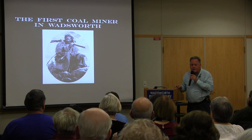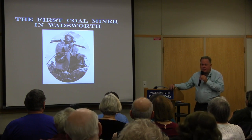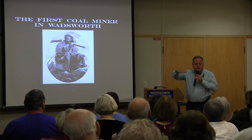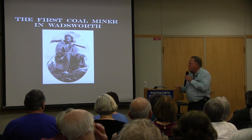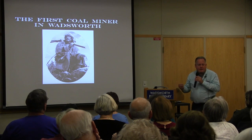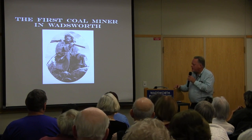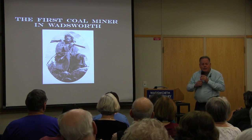Holmes had a log cabin along Holmes Brook near College Street. He trapped the bottomlands, traded with Native Americans, and once he discovered coal outcropping along the hillside, he set up a small blacksmith operation. He made tools and implements for the Native Americans — more hunting-type tools — and traded in furs. I consider him the first coal miner in Wadsworth. When the first pioneers came in 1814, he helped them build their log cabins.